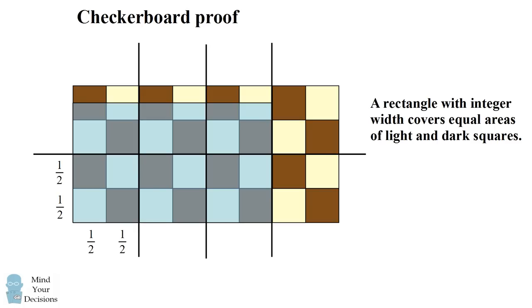Imagine a rectangle that has an integer width. Because it has integer width, it's going to line up perfectly with two of the vertical lines. You can see that there are an equal number of columns that start with the light square as there are that start with the dark square. So you can pair up the areas of two columns together, and the entire rectangle is going to cover an equal area of light and dark squares.